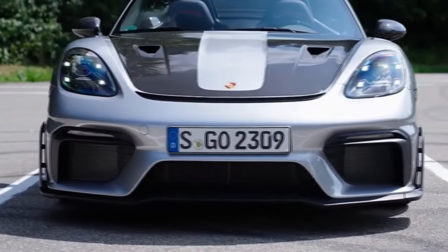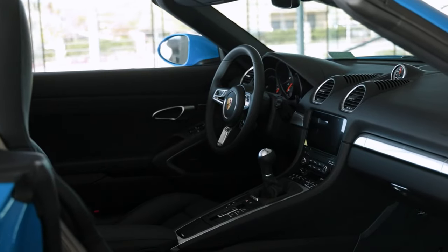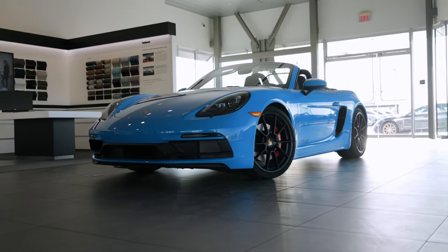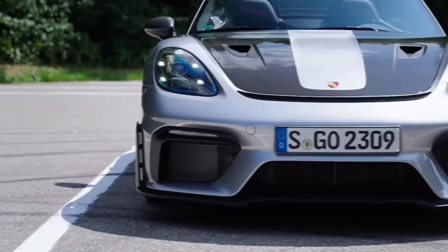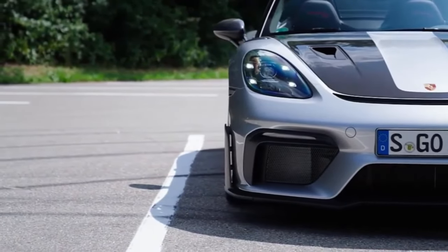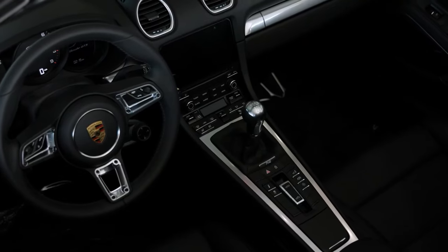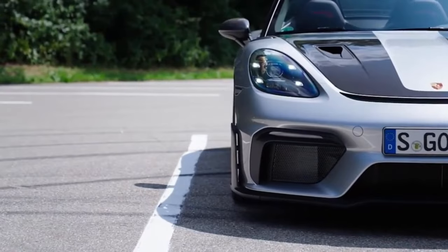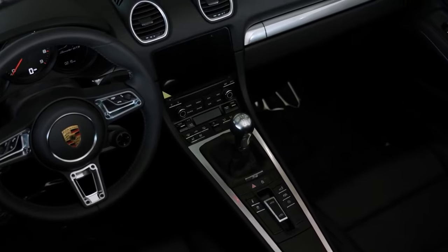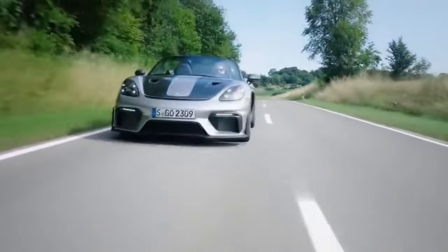Each comes paired with a precise, low-effort 6-speed manual transmission, yet buyers can choose Porsche's excellent 7-speed PDK dual-clutch automatic. The base and S models are great fun and performed well in our testing. We haven't had the chance to test a U.S.-spec Boxster GTS 4.0 model, but we do have a long-term 718 Cayman GTS 4.0 in our test fleet that demonstrates this model's performance potential.